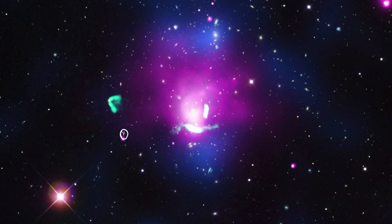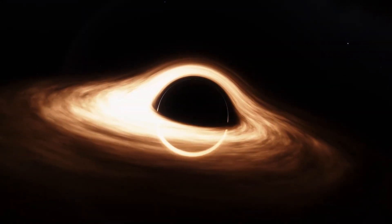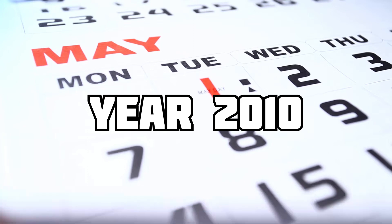This is the cluster and you can see many galaxies in this image. But as we zoom in, here is where the central black hole is ruling. You can clearly see the gravitational lensing caused by the black hole on its nearby galaxies.